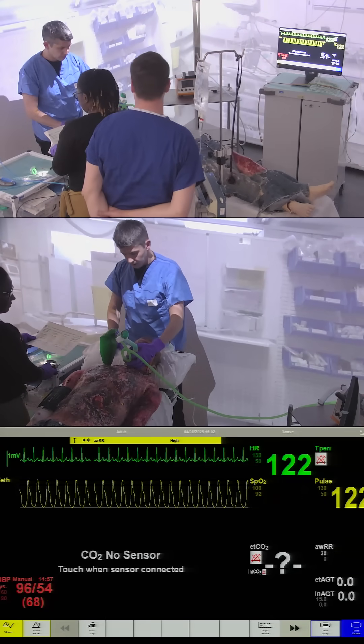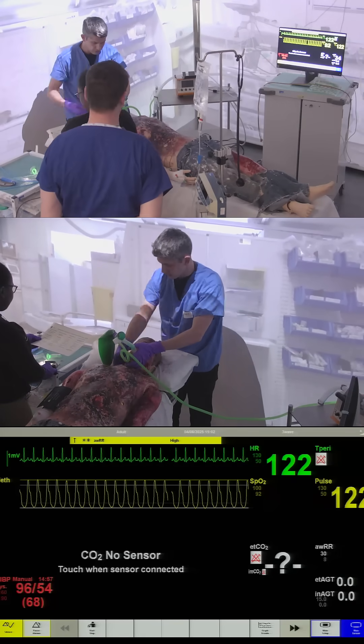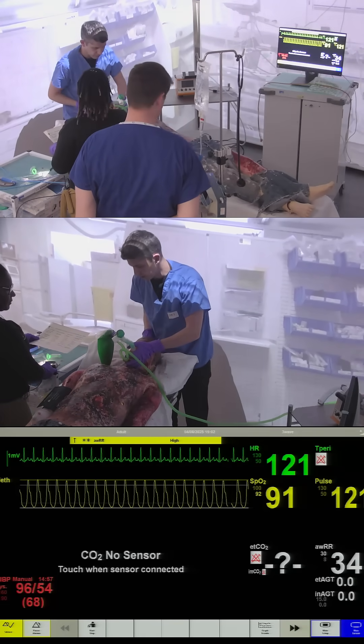Automated position — is the position all right? We could probably try and get this a bit better under the patient's head and extend the neck a little.